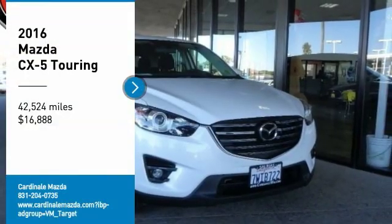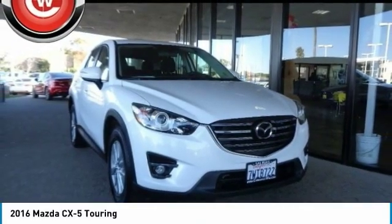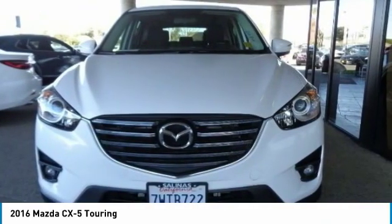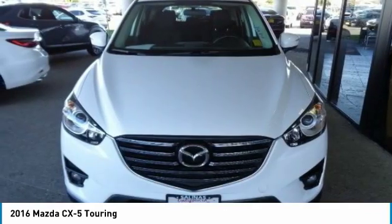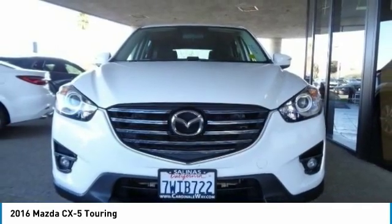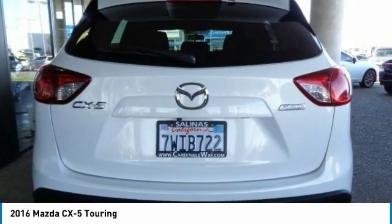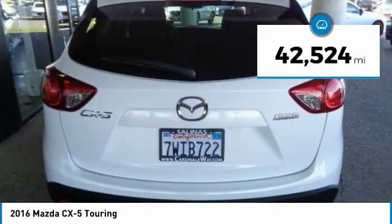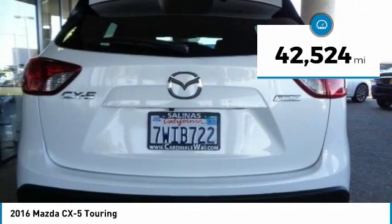We are pleased to show you the 2016 CX-5. With its fuel efficient engine, engaging driving experience, and daring styling, the Mazda CX-5 is a good choice for those seeking a sporty yet thrifty crossover SUV, and is priced below $20,000. This vehicle has less than 45,000 miles.